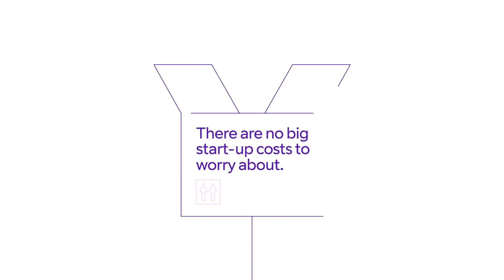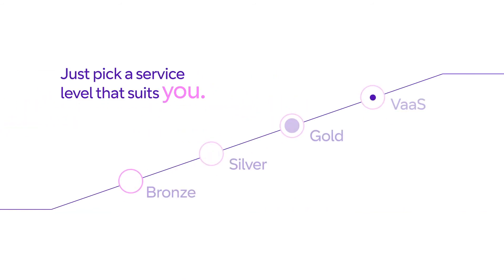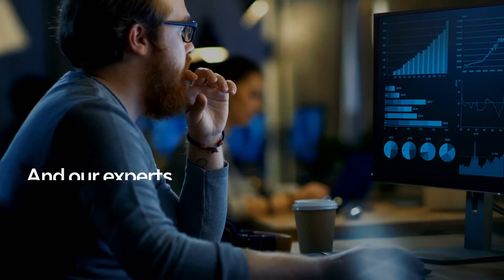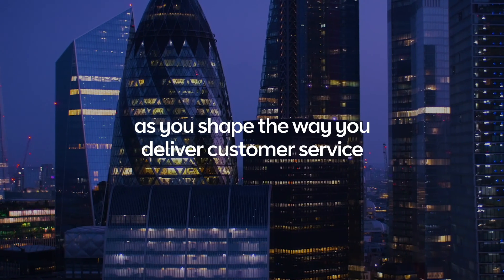There are no big startup costs to worry about, or long tie-ins and contracts. Just pick a service level that suits you. And our experts will support you 24-7 as you shape the way you deliver customer service.